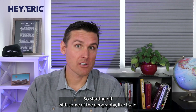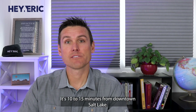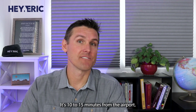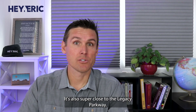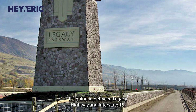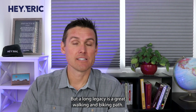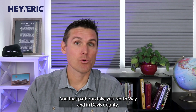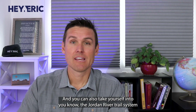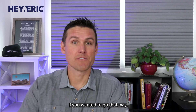Starting off with some of the geography — it's close to everything. It's 10 to 15 minutes from downtown Salt Lake and 10 to 15 minutes from the airport. It's also super close to the Legacy Parkway, kind of in between Legacy Highway and Interstate 15. Along Legacy is a great walking and biking path that can take you north way into Davis County, and it can also take you south into the Jordan River Trail system.